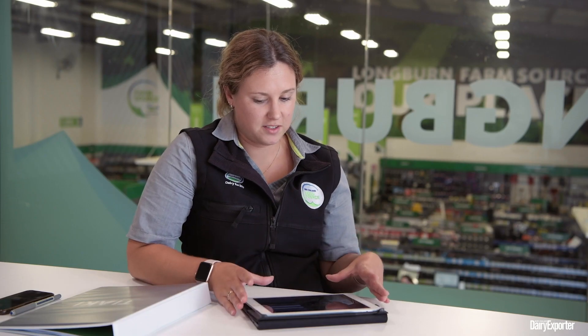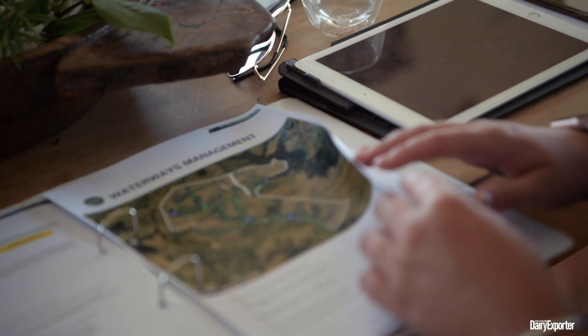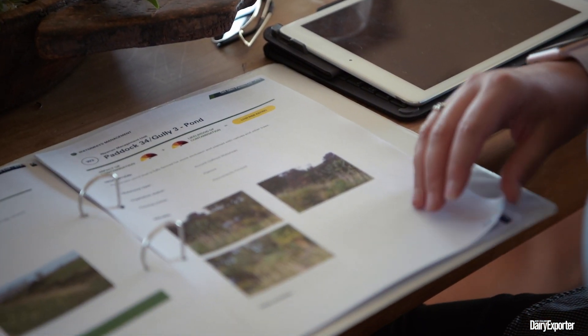The Te Aki Farm Environment Plan pulls from that GIS tool. Working with Anna, a sustainable dairy advisor for Ontario, has been fantastic. She's put a lot of work, effort and hours into it for us. It's just brilliant to have it all in one document — easy to visualise, easy to see, easy to work with.